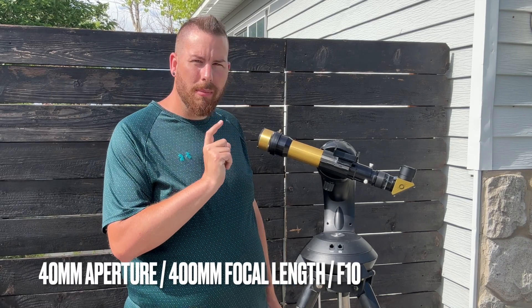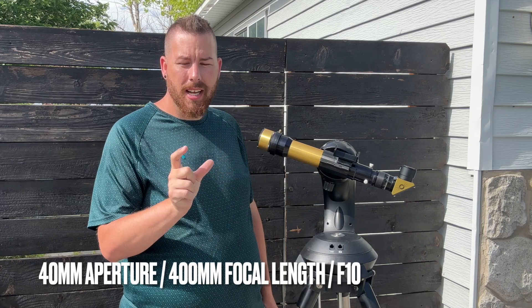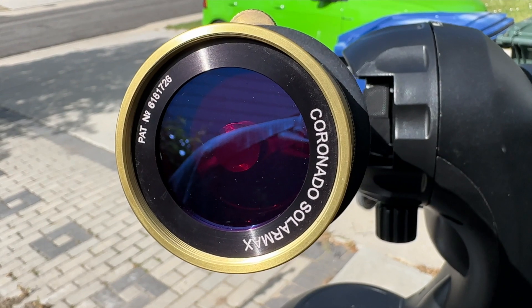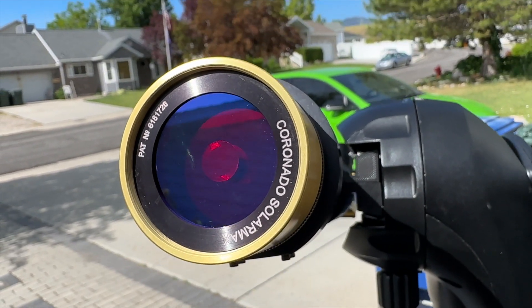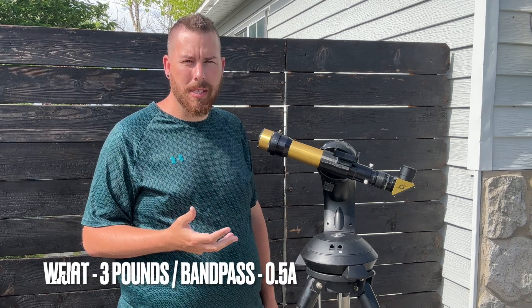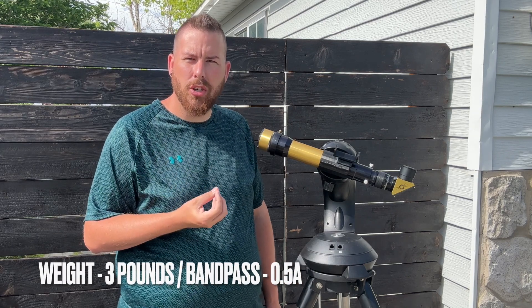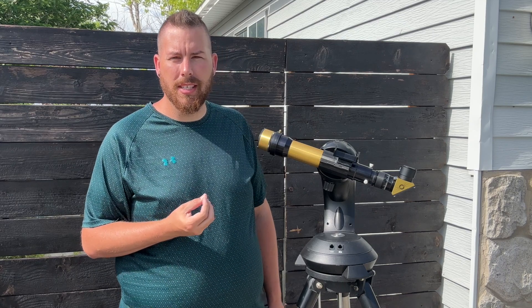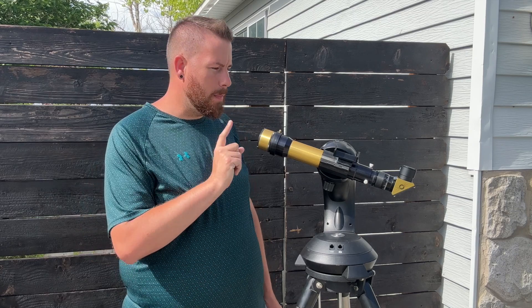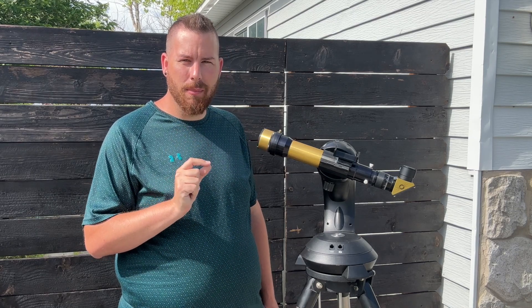Now this is a 40 millimeter objective, which means it is tiny up here at the front — it is only a two inch aperture, very, very small. But you have to understand that on the sun, you don't need a whole lot to see a lot of the solar features. Obviously the larger the aperture, just like deep sky imaging, the more detail you'll be able to pull in and the higher magnification you'll be able to utilize. The problem with solar telescopes though is the bigger you get, they quickly climb into the thousands in price.